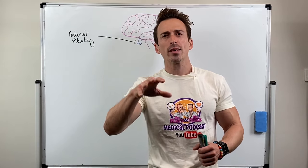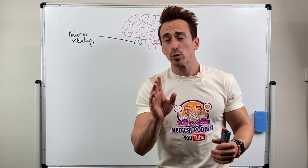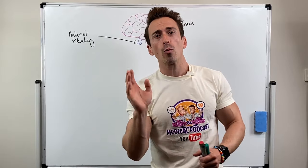Hi everybody, Dr. Mike here. In this video I want to discuss the really important role that the gonadotropins, a set of hormones produced by the brain, play in both the male and female reproductive systems.